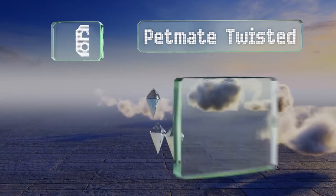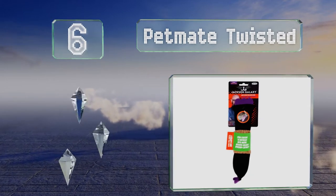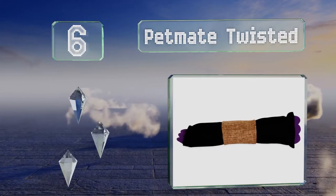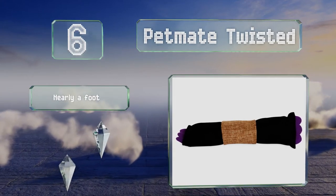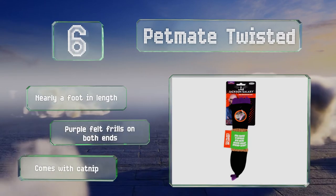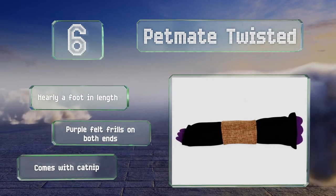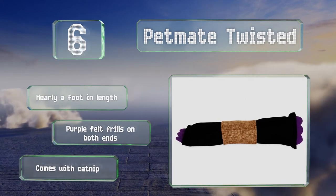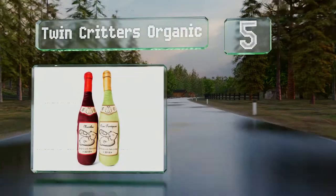Moving up our list to number six, endorsed by famous cat whisperer Jackson Galaxy, the Pet Mate Twisted has a fabric pouch that can be filled with catnip and placed in a burlap sleeve that closes with velcro. Dyed a deep black, its body is two inches thick and four inches wide. It's nearly a foot long with purple felt frills on both ends and comes with catnip.